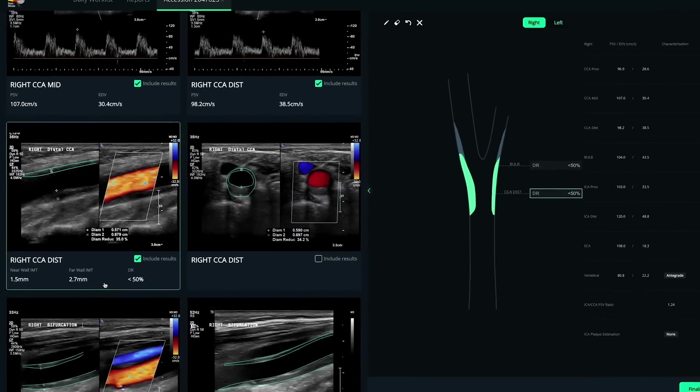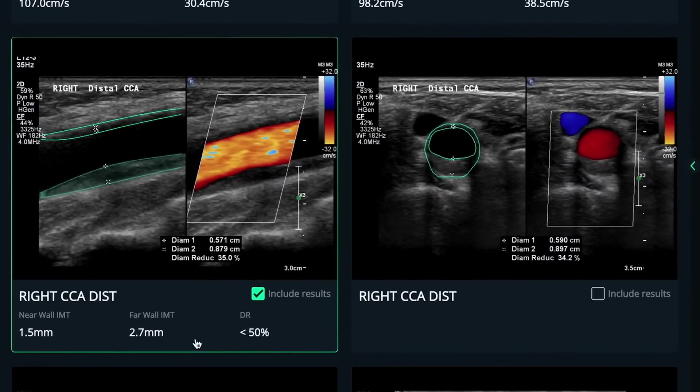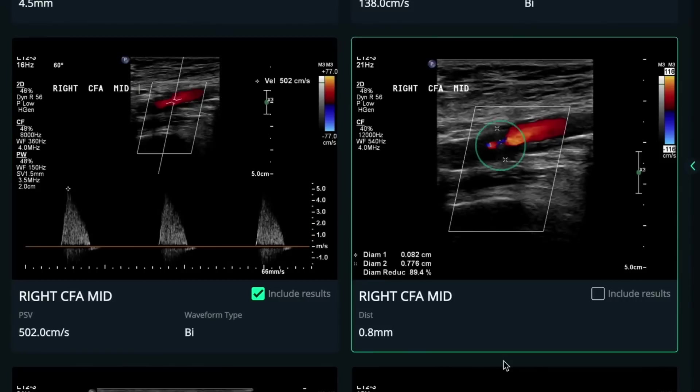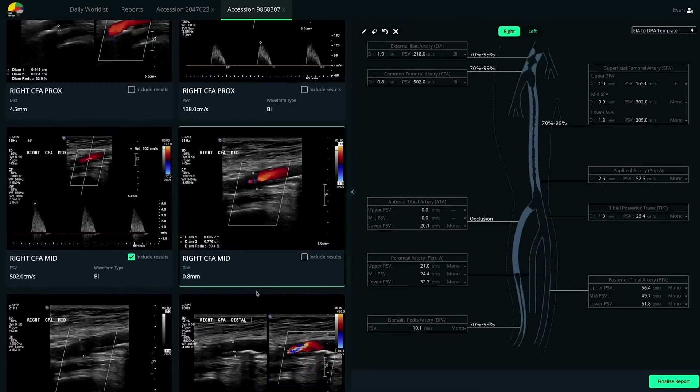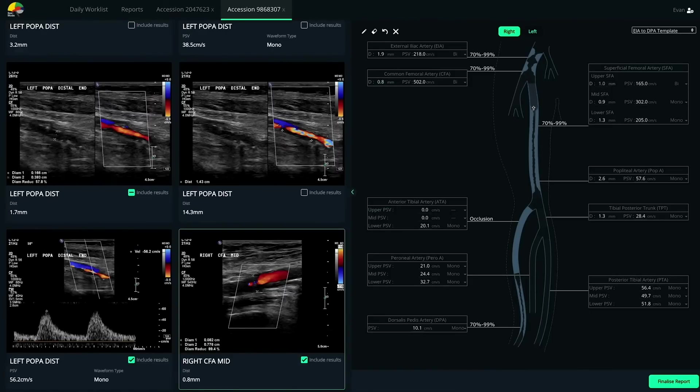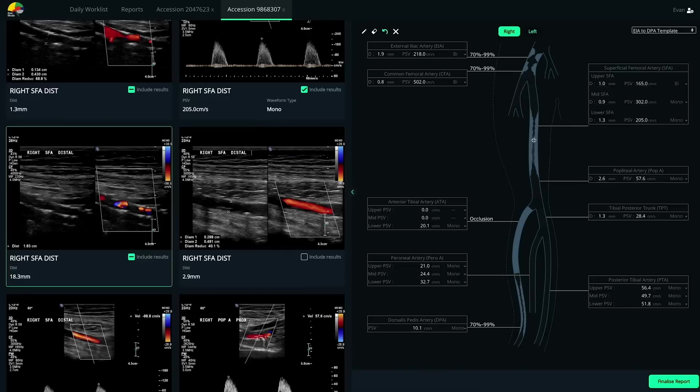ARVA automatically detects and measures plaques in B-Mode images, looks for stenosis or occlusions in Doppler signals, and analyzes each color flow image to make sure no sign of stenosis is missed. It wraps all of those results into one cohesive, presentable diagram — and all of that happens before you even log in to ARVA. Then your co-pilot gives the controls back to you, and you can utilize your expertise to review the report and make corrections if necessary.